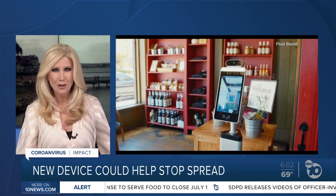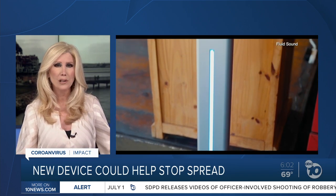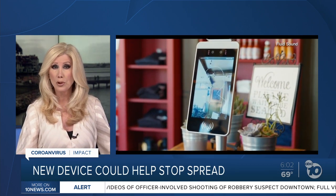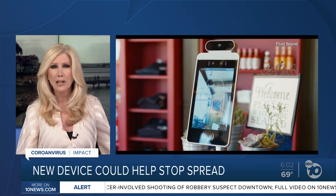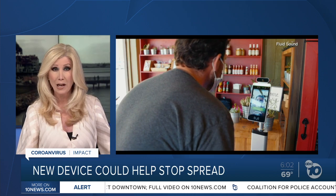Technology developed right here in San Diego may be helping to stop the spread of the coronavirus. The technology uses facial recognition, temperature checks, and memory to allow access to buildings. ABC 10 News reporter John Horn has the wide variety of places now using it.